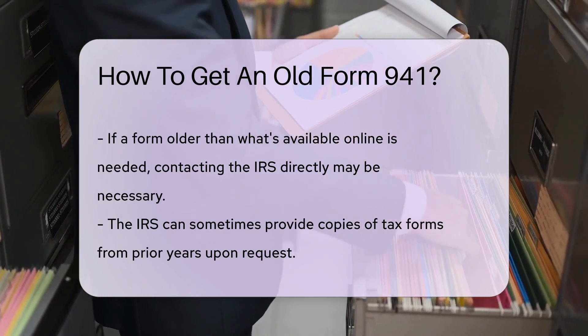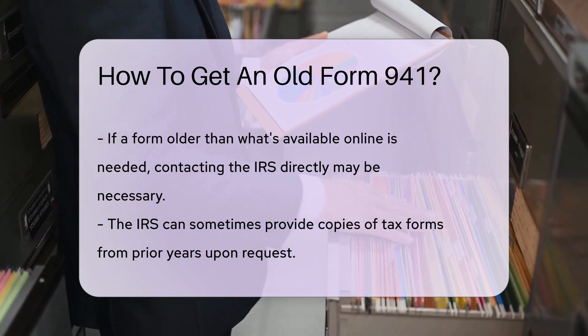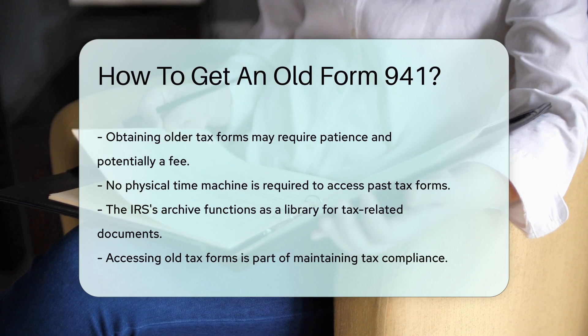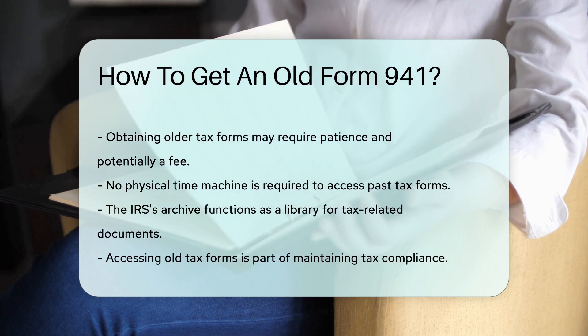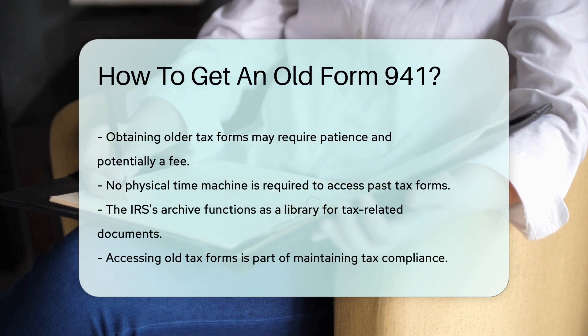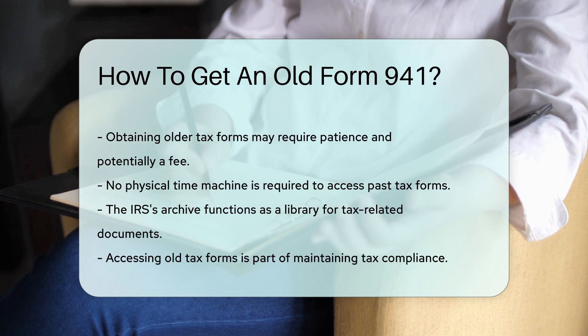But what if you're looking for something older than the online archives? You may need to reach out directly to the IRS for assistance. They can sometimes provide copies of tax forms from prior years upon request. Remember, patience is a virtue, especially when dealing with tax forms. It might take a little time and possibly a fee to get those older forms, but it's all in the name of tax compliance.